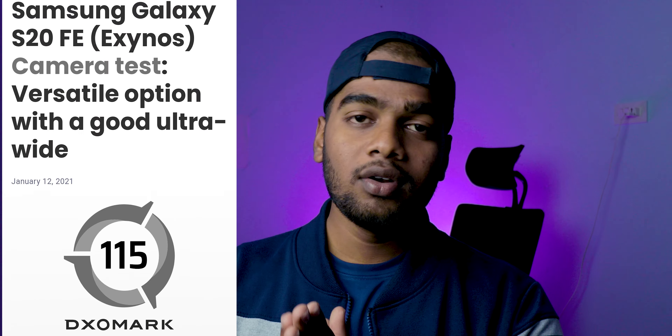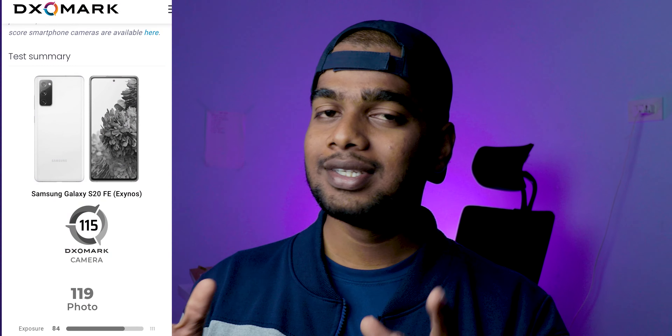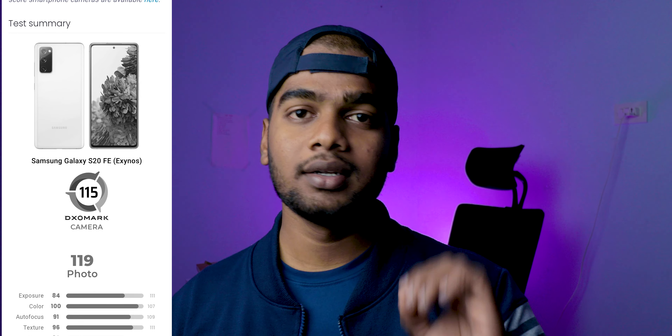The S20 FE 5G scores 115 in the DxOMark score in 2021, which is quite good. If you want to know the in-depth details, here is a screenshot for you. You can see the bars here showing some numbers — the higher the number, the better it is.